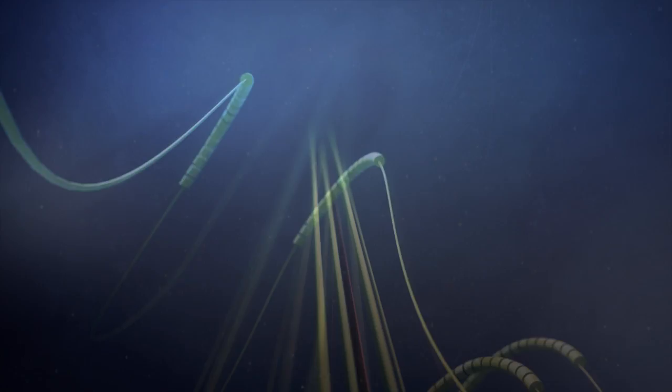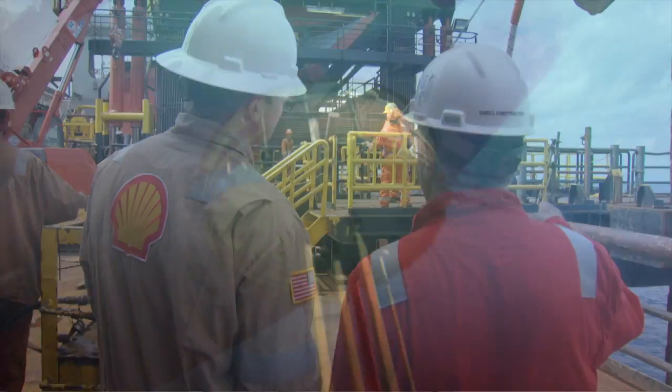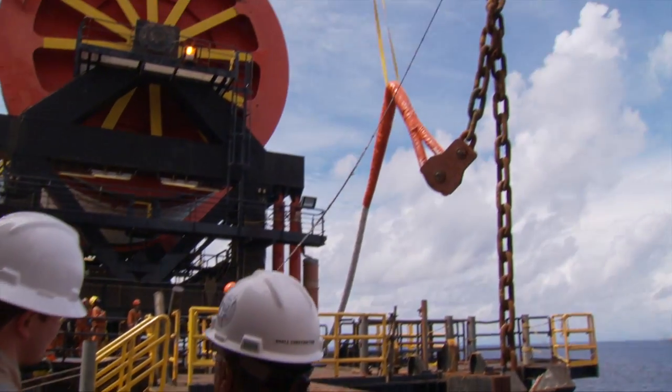The anchors on the seabed floor are the heaviest piles ever run in the world. It's the largest disconnectable mooring system in the world. It's the first disconnectable system with steel catenary risers. The mooring system with its adjustable inline mooring connector — we can now adjust it. That has never been done.